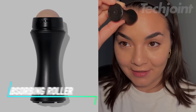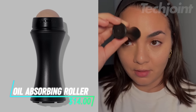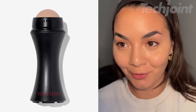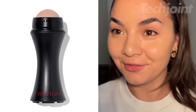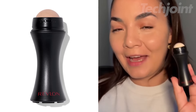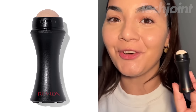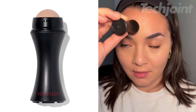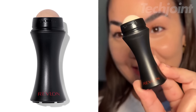This is an oil-absorbing roller that helps keep your skin looking matte and shine-free. It quickly removes excess oil without disturbing your makeup, making it ideal for touch-ups throughout the day. Designed for use on clean skin or on the go, it offers flexibility wherever you are. Unlike traditional blotting papers, this roller is made from real volcanic stone and is reusable and washable.